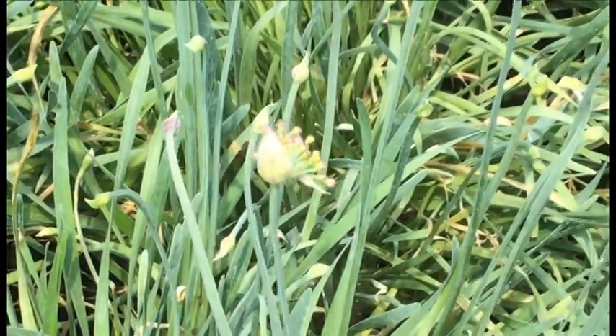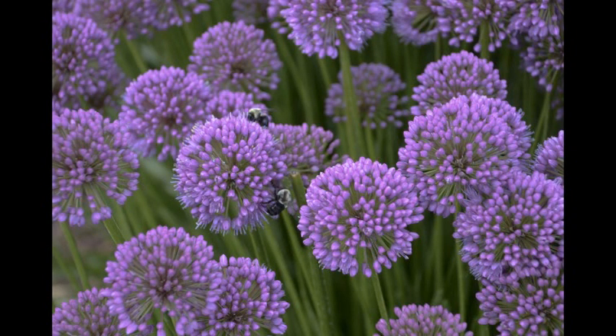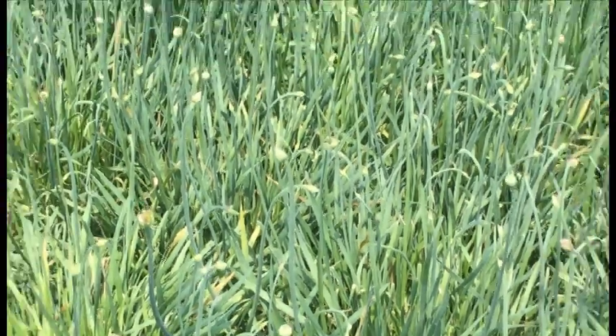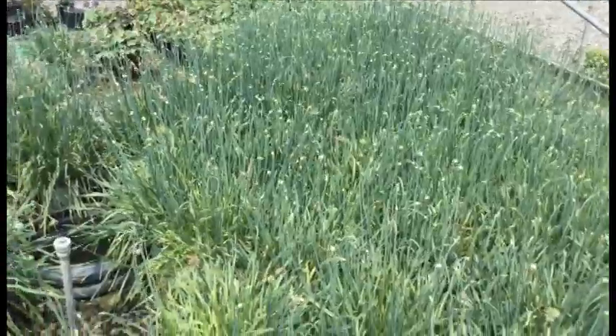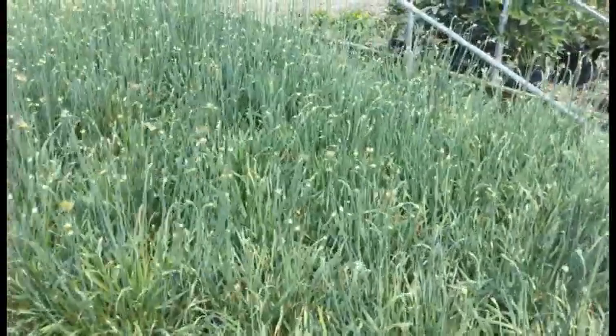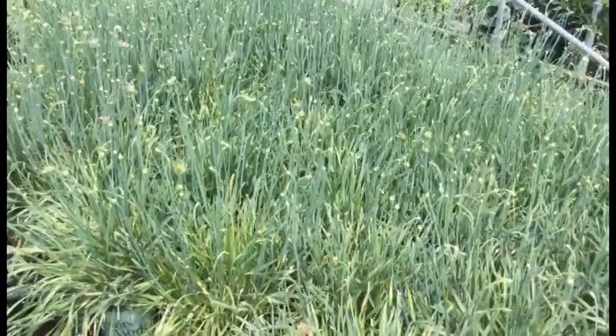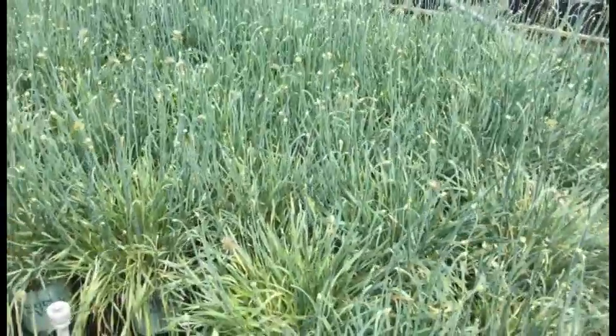Take a look at this Allium Medusa — just starting to crack some color. These things are all budded up really, really nicely, a nice consistent crop. I love this plant: it's super cool when it's not in bloom, super cool when it is in bloom, and super cool when it's just in bud. It's a great-looking plant all around — Allium Medusa, bring some in today.